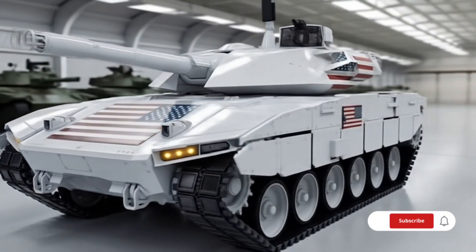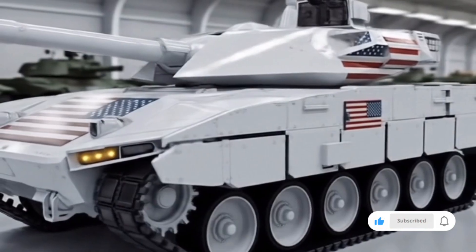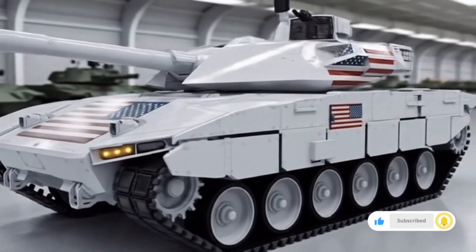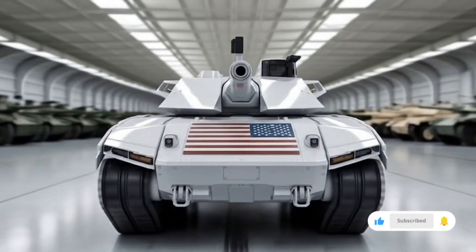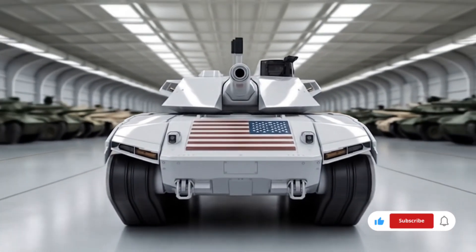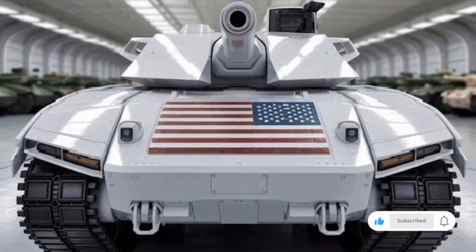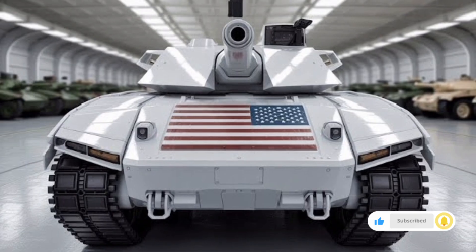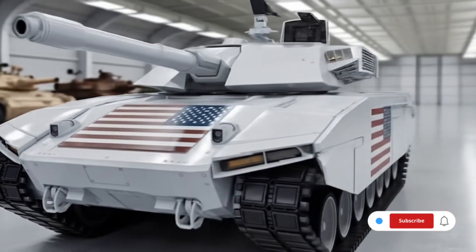Starting with its armor and protection, the 2026 T90 features an upgraded composite armor system combined with the latest explosive reactive armor modules, providing superior defense against both kinetic energy penetrators and chemical energy rounds. This includes enhanced protection against anti-tank guided missiles, drones equipped with precision strikes, and modern artillery threats. The tank is also fitted with an advanced active protection system that detects and neutralizes incoming threats before they reach the vehicle.